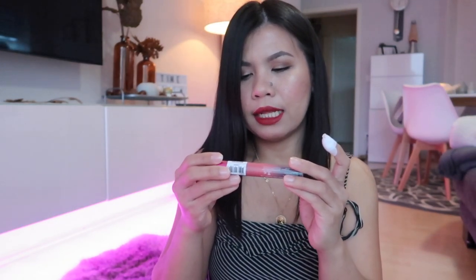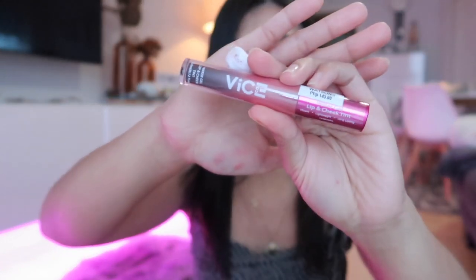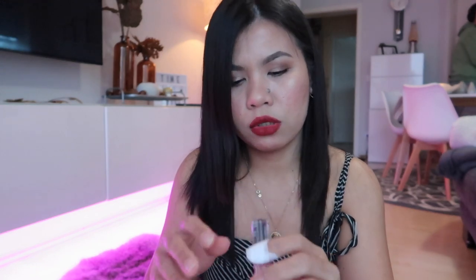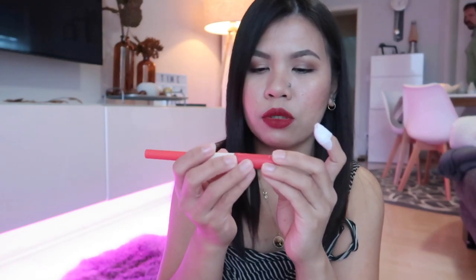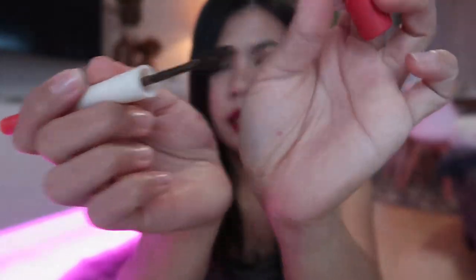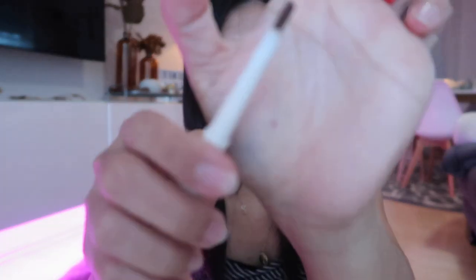The next one is this water gel lip and cheek tint from Vice Cosmetics, and the shade I chose is 'Chose.' The next product is from Fab Studio Cosmetics — here's what it looks like. This is their brow mascara, and they also have an eyebrow pencil product. It's not focusing well on camera since it's getting dark.